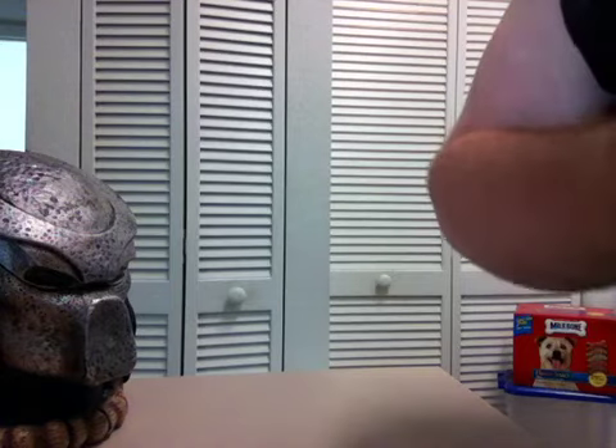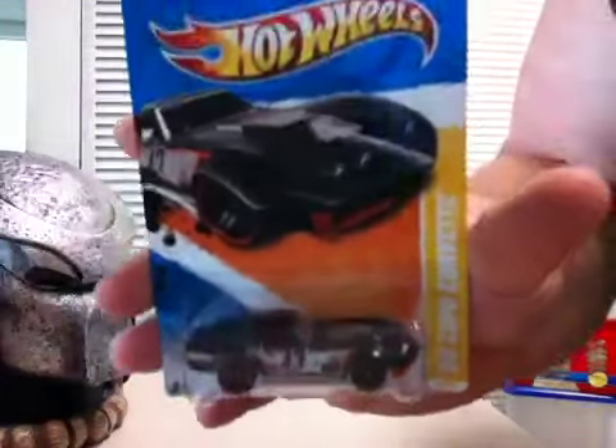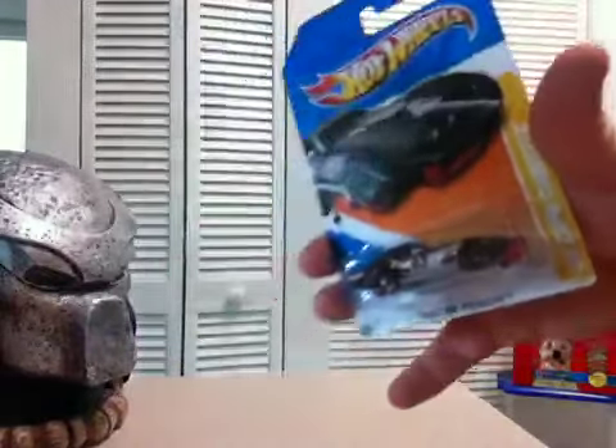Another one from Mario TF Collectors — I knew he needed this one for his set: the Copo Corvette. These are getting hard to find, so I picked that one up.